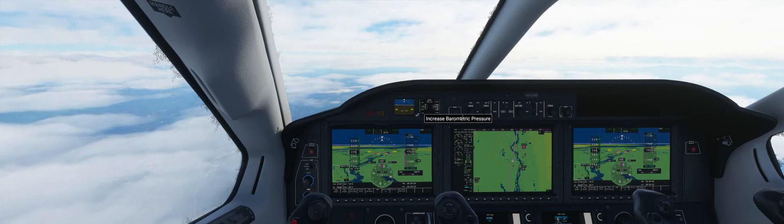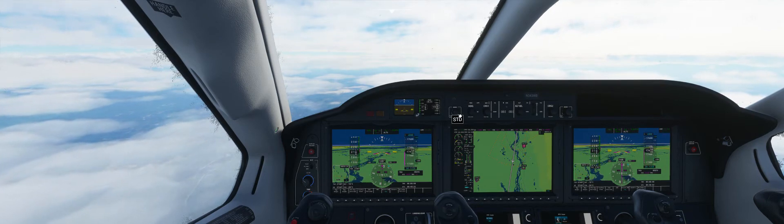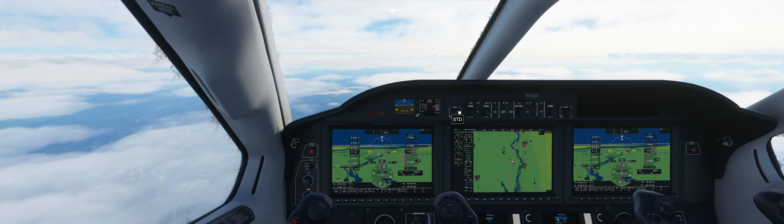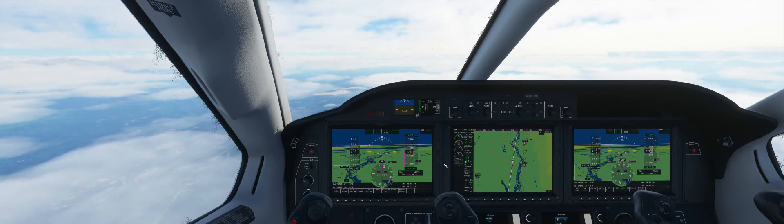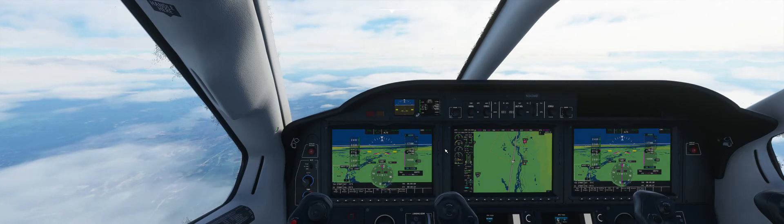Setting barometer to 3013. The ForeFlight app says the nearest altimeter is 3012. I pressed the B key because it didn't have that altimeter information from ATC, and it came up 3013. So that's MSFS being accurate for once.